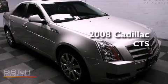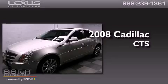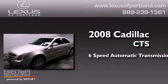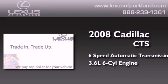This is a certified pre-owned 2008 Cadillac CTS. This car has a six-speed automatic transmission and a 3.6 liter V6.